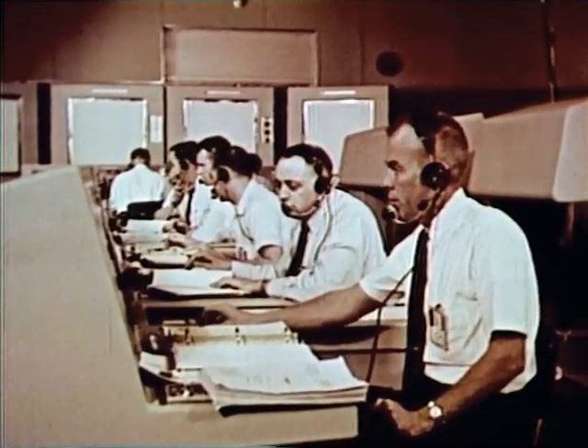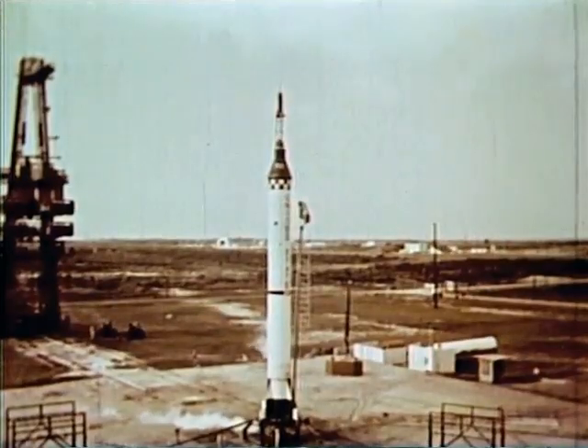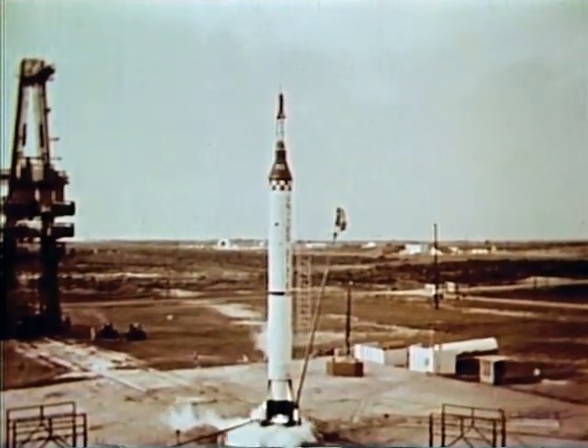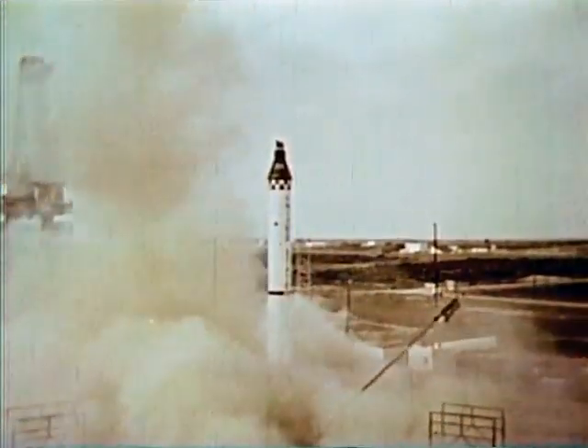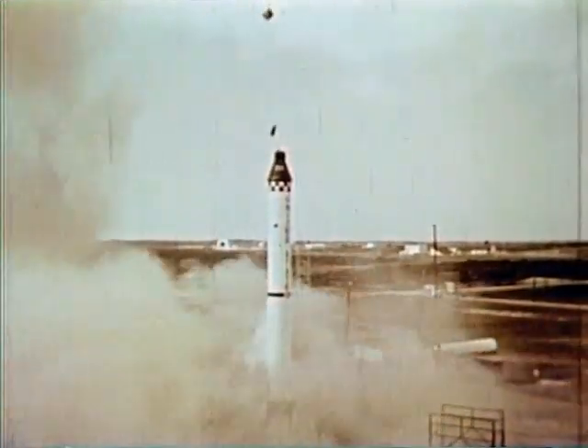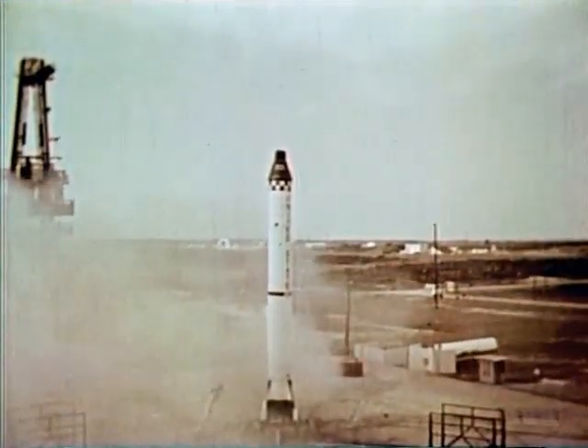The countdown neared zero. The Redstone engine fired, then shut down almost immediately. The escape tower fired. The antenna canister lid opened. The drogue chute popped, followed by the main chute, and then the reserve parachute.